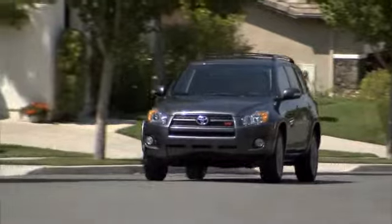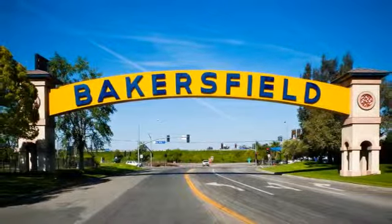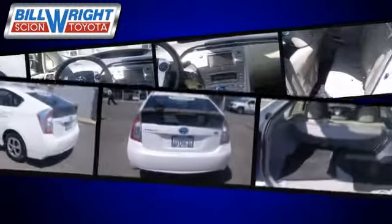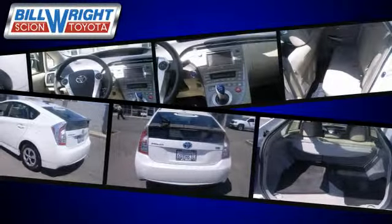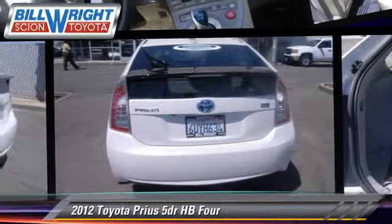Bill Wright Toyota has been serving Bakersfield for over 41 years. Here's another excellent used vehicle: the 2012 Toyota Prius.